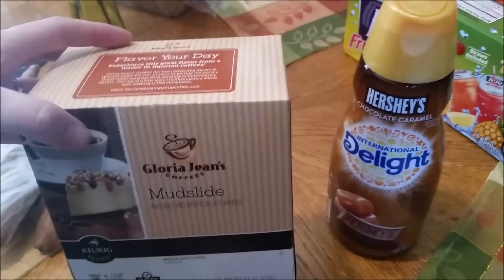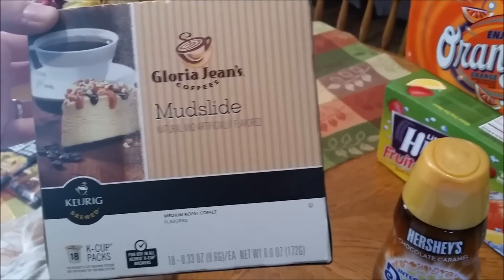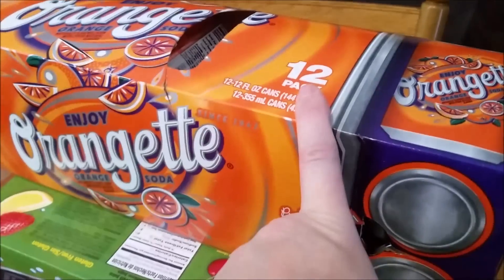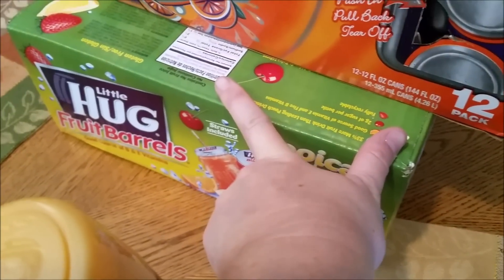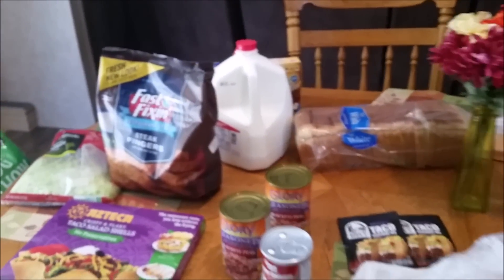I got some sliced American cheese, a thing of sour cream, and some more of my International Delight creamer. They were out at Walmart of my normal Gloria Jean's Butter Toffee coffee, so I decided to try the Mudslide coffee by Gloria Jean's. I also got some more soda and some more of the little Hug juices.